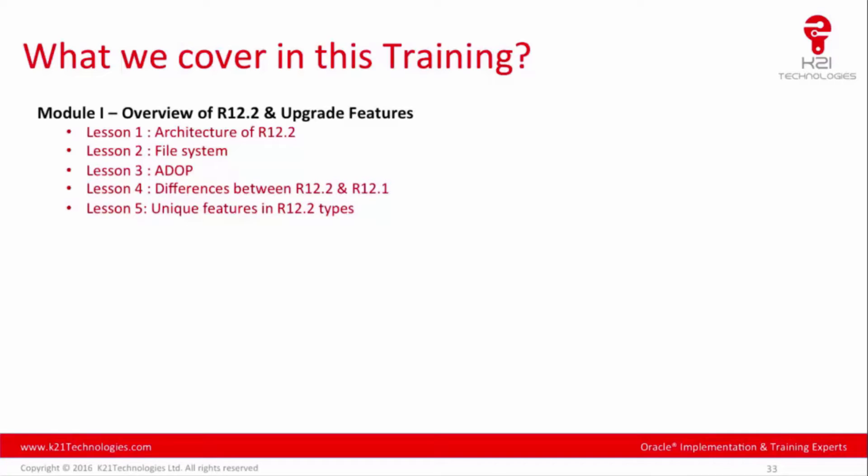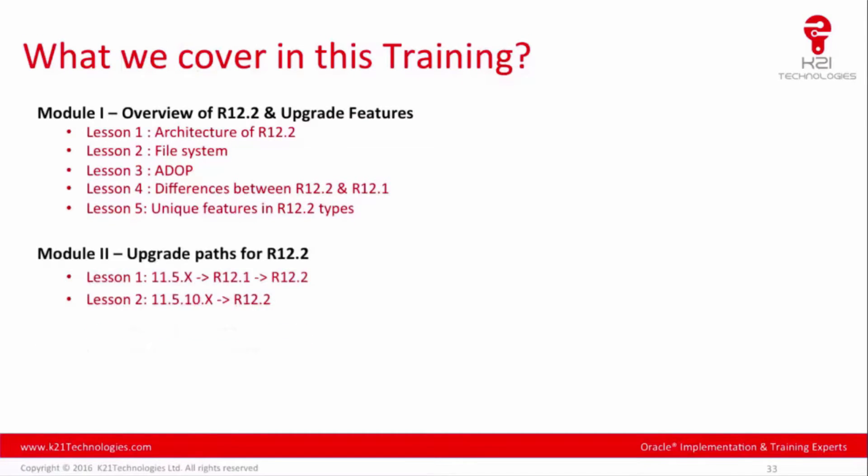The course has six modules. Module one covers an overview of 12.2 and upgrade features, including the architecture of 12.2, the new file system, the new patching utility ADOP for online patching, differences between 12.2 and 12.1, and unique features in 12.2.